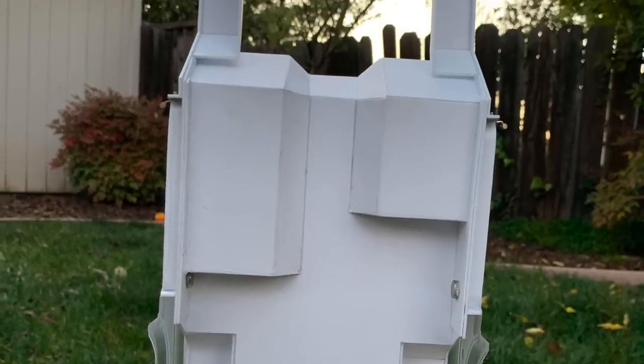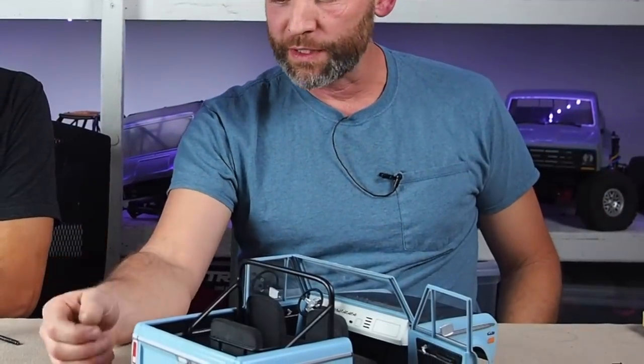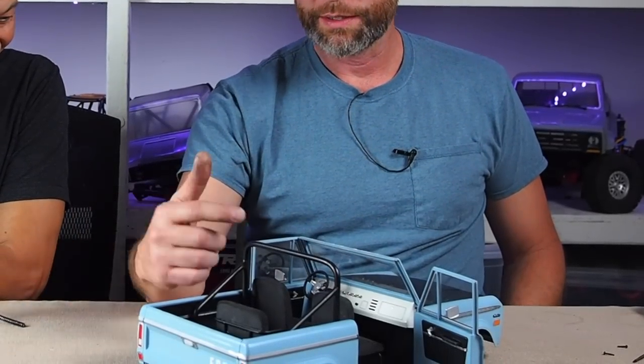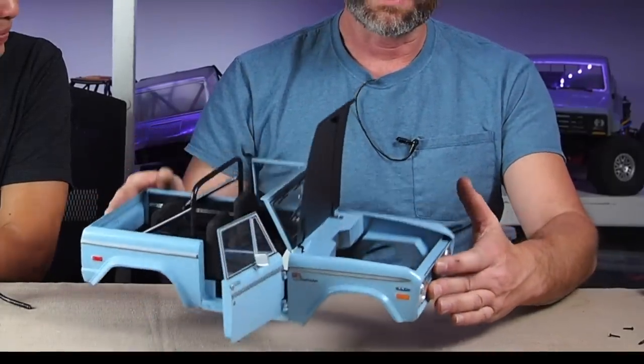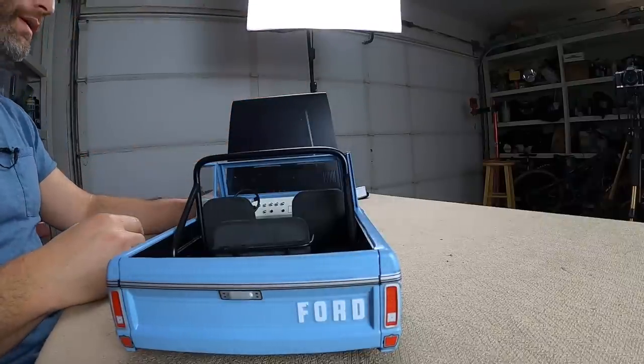Randy ended up creating the actual Bronco tub and recreating all the components and moving parts. First he chopped off the roof, then since Broncos always had doors that came off, he cut those too. With a chassis featuring a scale engine, he wanted to show it off, so the hood opens up. He made a front clip — the front clip comes off — essentially making a Bronco tub out of styrene plastic.